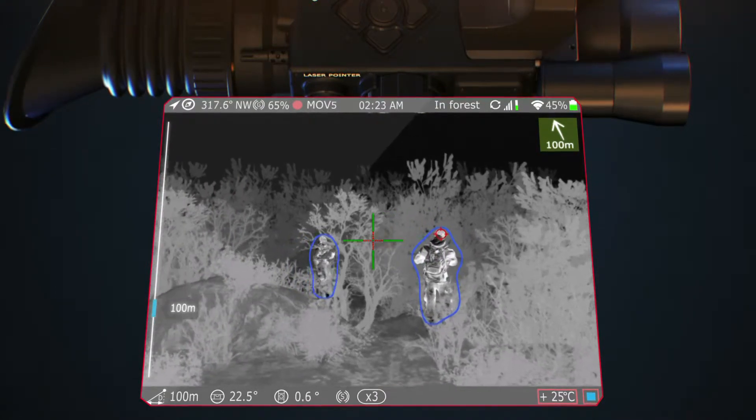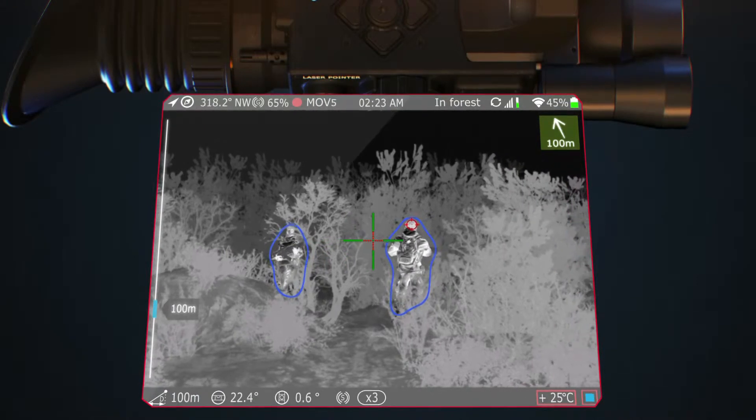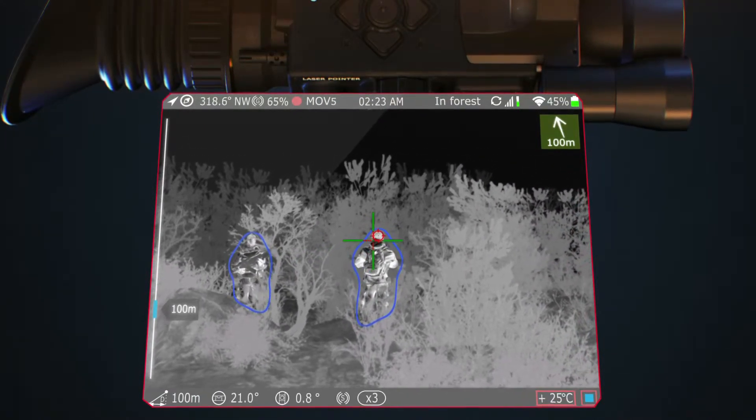All you need to do is make sure that the target reticle and the auto lock dot have been superposed, and the system will finish it by making a very accurate and precise shot.